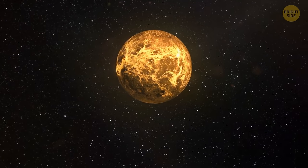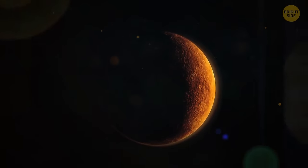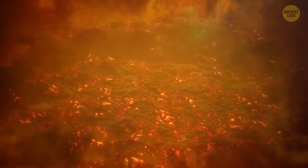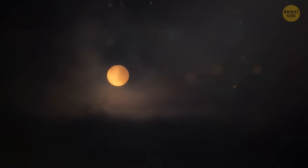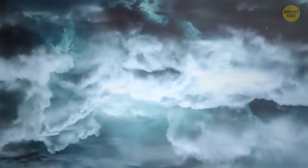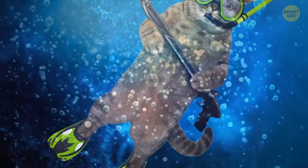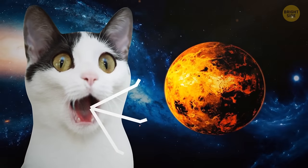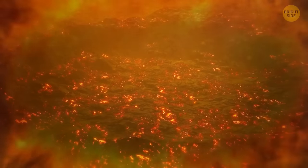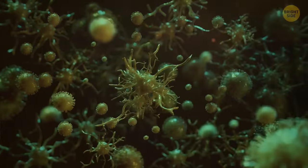If there's anywhere harder to live than Mercury, it's Venus — the second planet from the sun and Earth's closest neighbor. Venus is the brightest object in the sky after the sun and moon. The temperature is a whopping 880 degrees Fahrenheit, and the thick atmosphere creates a greenhouse effect. The surface is dry with volcanic eruptions, hurricane winds, and lightning. The pressure feels like being one mile underwater. It would be hard to imagine any pet living on Venus — the only things that could possibly survive are anaerobic bacteria. Venus eats away at everything, even metal. Its atmosphere contains phosphine, which is toxic for oxygen-breathing life but means life for microbes.